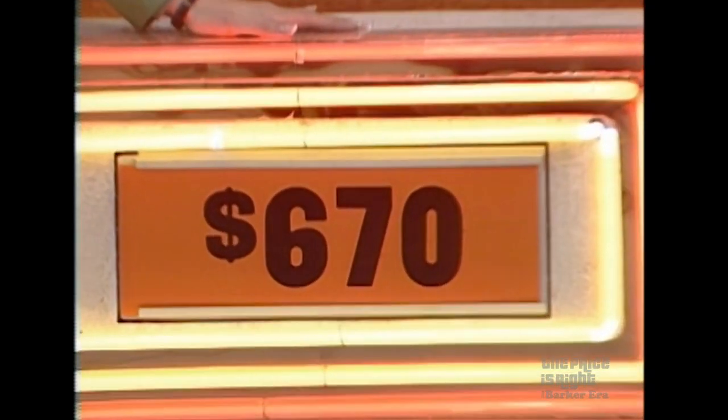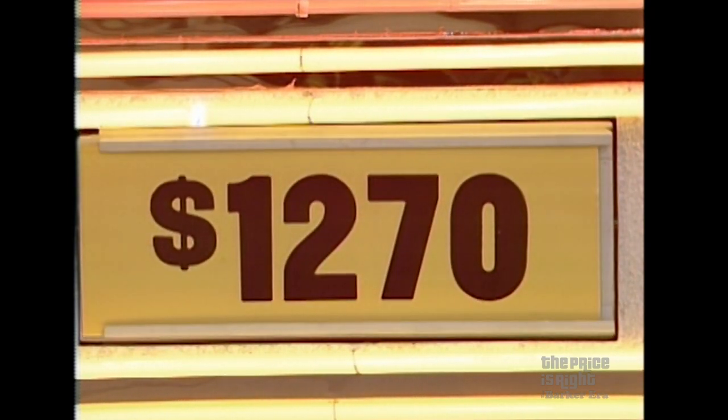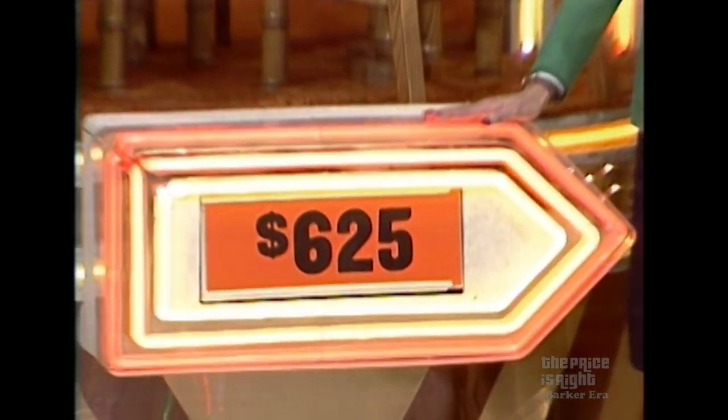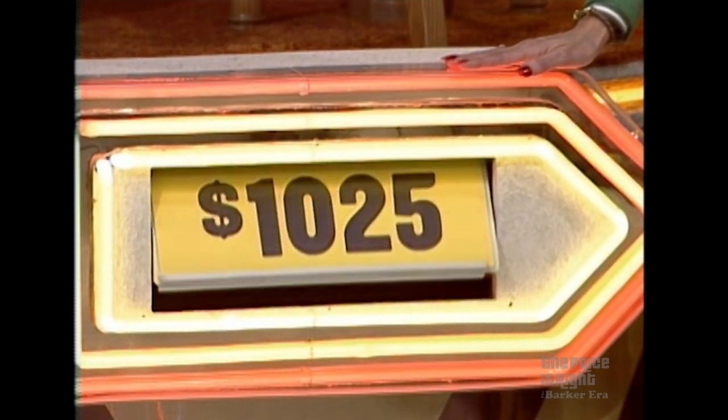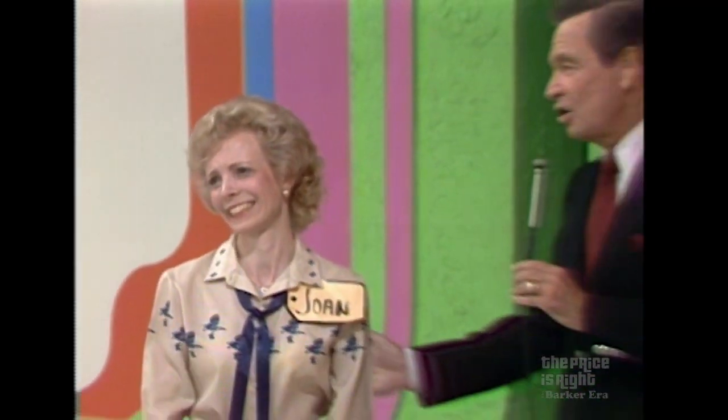Now, the desk is bargain priced at $670. Actual retail price $1,270 — a difference of $600. The table and chairs, bargain price $625, actual retail price $1,025 — a difference of $400. Too bad, Joan. Thank you for being on the Price is Right.